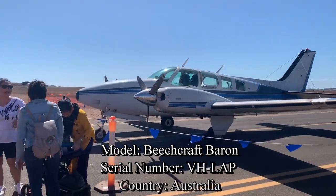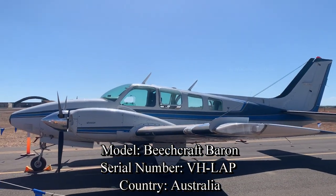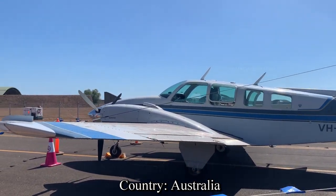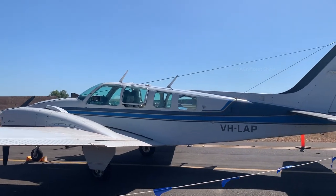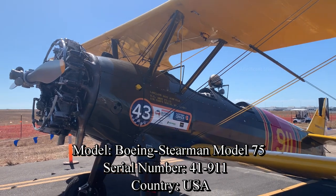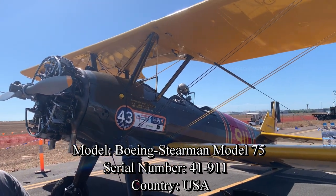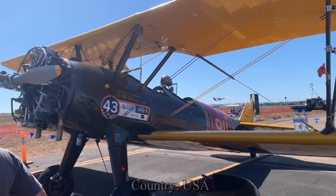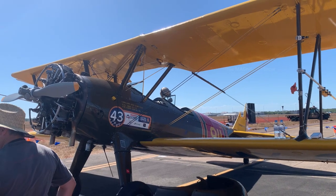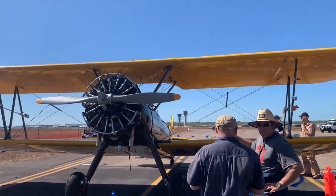Look at this aircraft — it is a bit different. The model is Beechcraft Baron, serial VH-LAP, and it belongs to Australia as well. The next one belongs to Lakeland Army Airfield of the US Army — this one is a Boeing Stearman Model 75. It looks colourful and is the most beautiful one we have seen so far.